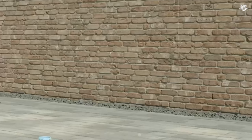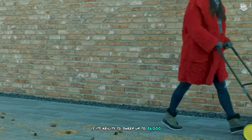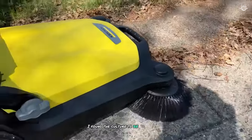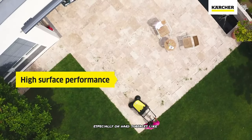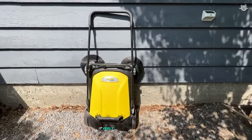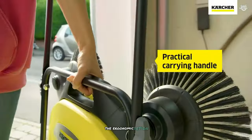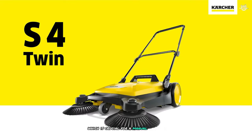One of the most impressive features is its ability to sweep up to 26,000 square feet per hour. While this might seem optimistic, I found the Kärcher to be surprisingly quick and effective, especially on hard surfaces like driveways and patios. The build quality of the Kärcher 4 Twin is excellent — it feels sturdy and well made, giving me confidence in its longevity. The ergonomic design made it comfortable to use for extended periods, which is crucial for a manual sweeper.